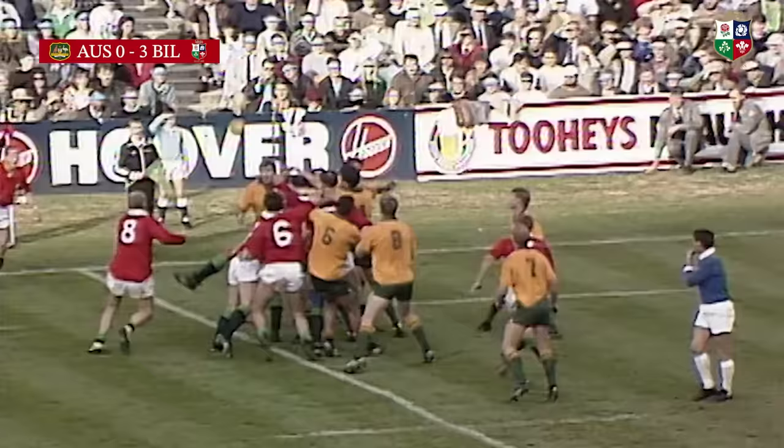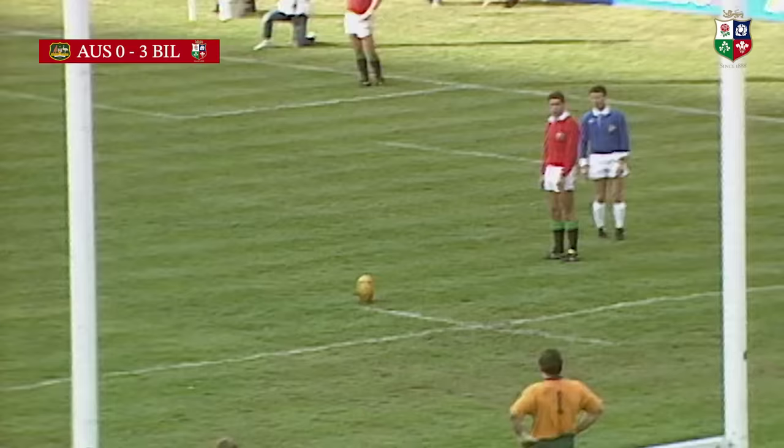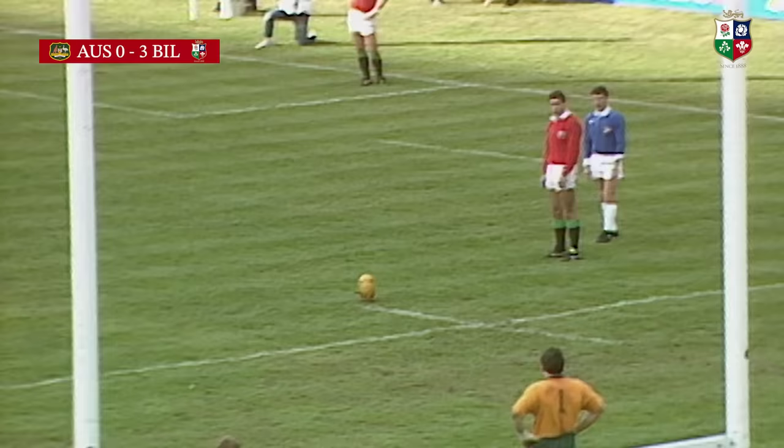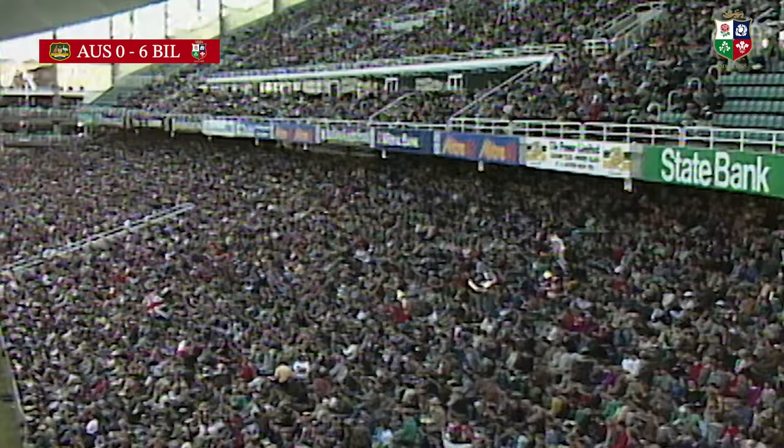Blackford doing well and another penalty here to the Lions. Hastings now with a chance to see the Lions slip six points clear. Just inside — two penalty goals for the Scot, Gavin Hastings.